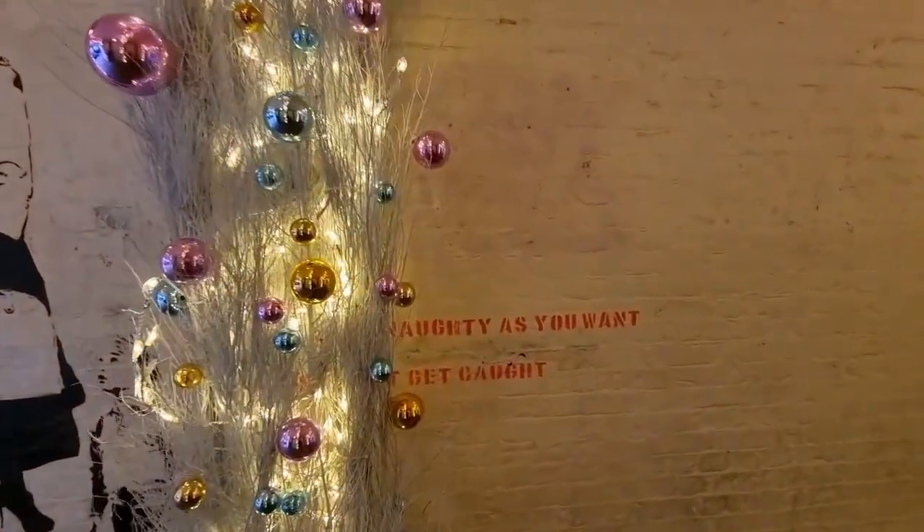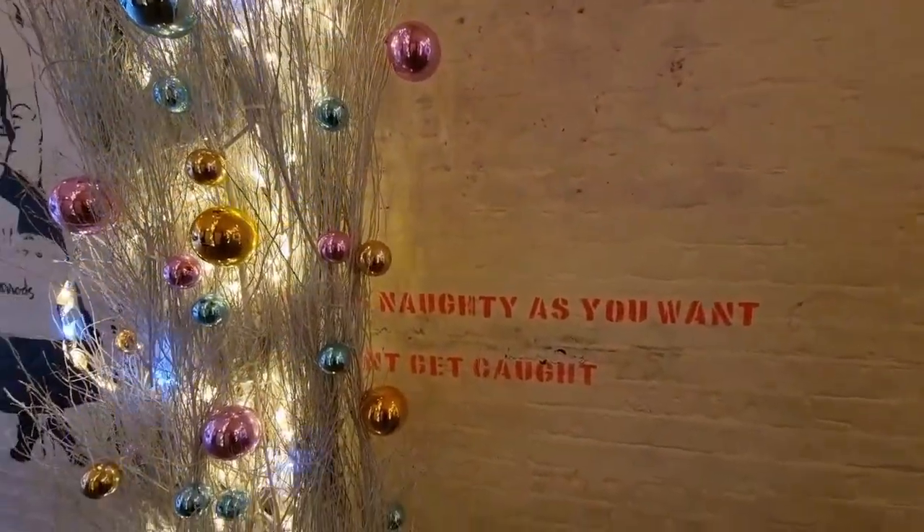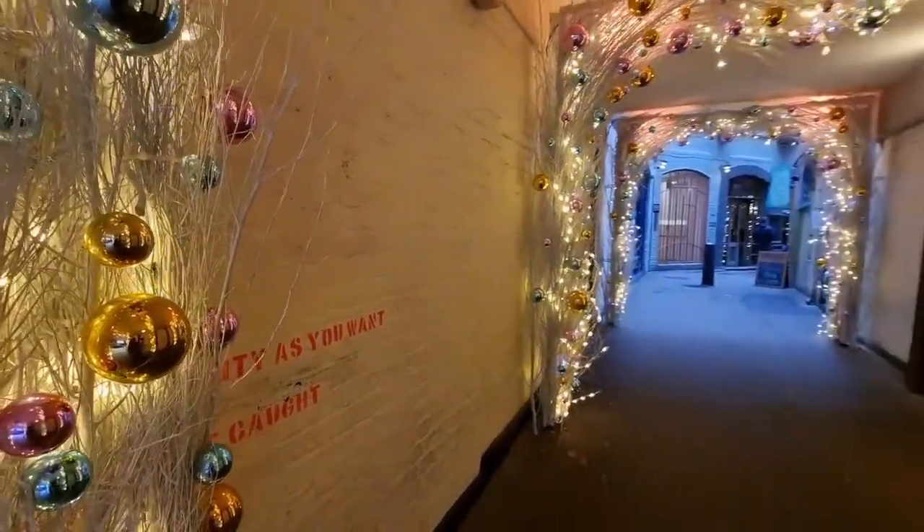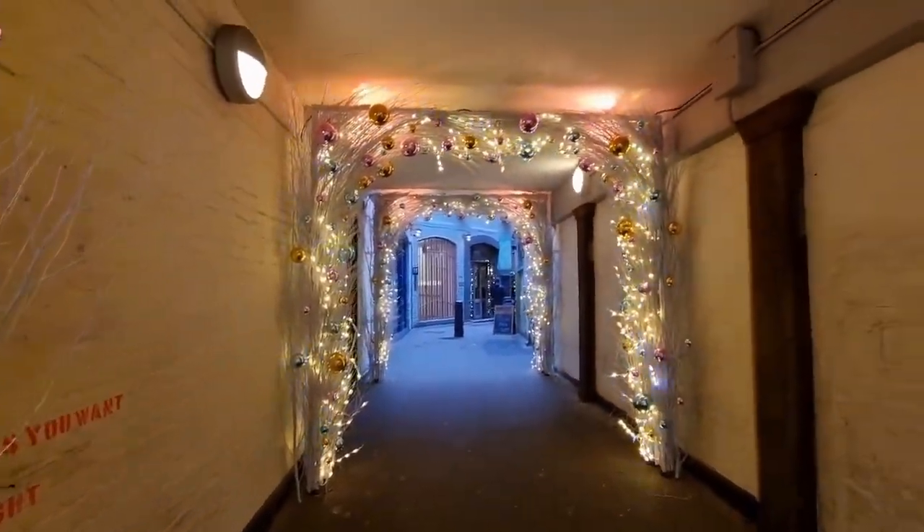If you happen to be walking around Neal's Yard, don't miss the beautiful mural of Princess Diana as Mary Poppins. Be as naughty as you want, just don't get caught.